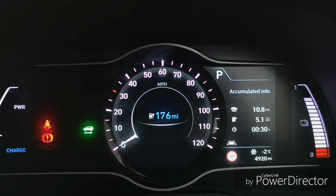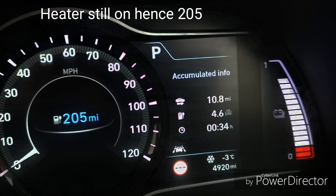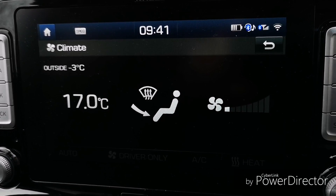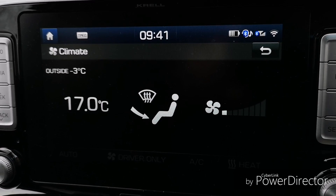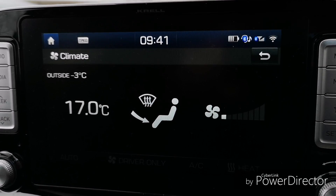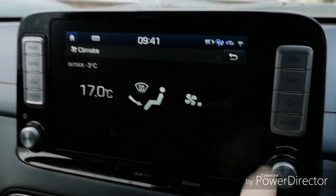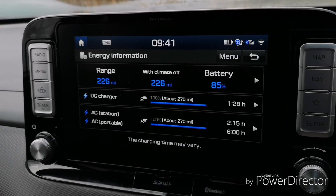I'm going to let the car defrost and then set off to see what the GOM and the efficiency says on a very short 10-mile trip, just to see how the guess-a-metre changes — I'm only going out to get some milk. I've reset the accumulated information so we can see exactly what the efficiency is. I've turned the fan speed down to one, the outside temperature has dropped to minus three, and the heating is off. I'm not going to drive with any heating, heated seats, or heated steering wheel — nothing at all. The car is now showing 226 miles. We've lost one mile of range defrosting the car, it still says 85%, and it's just dropped one mile — that's it.